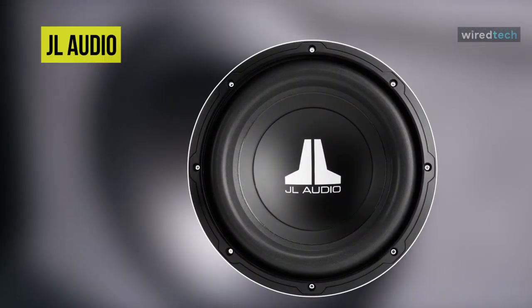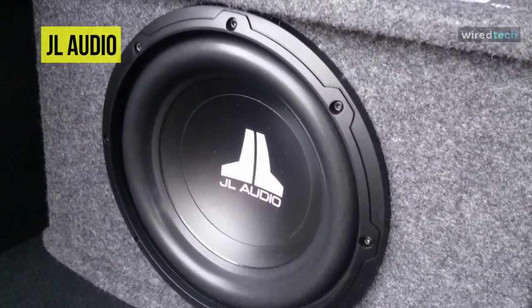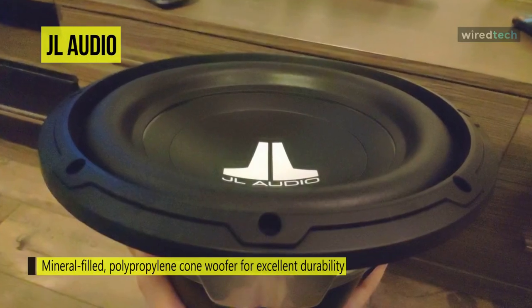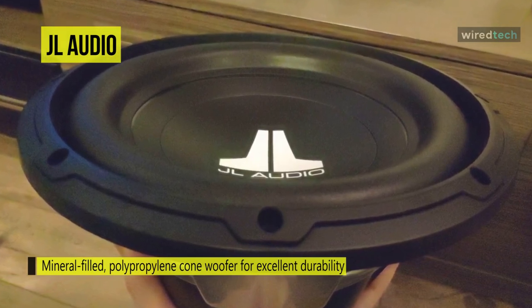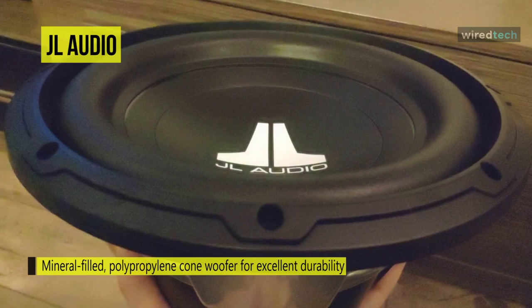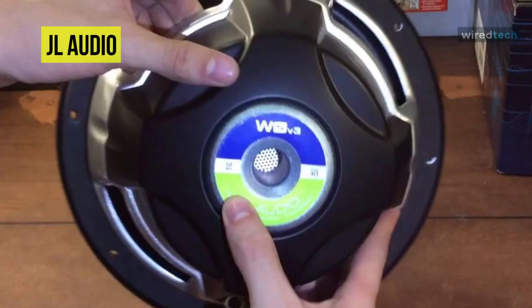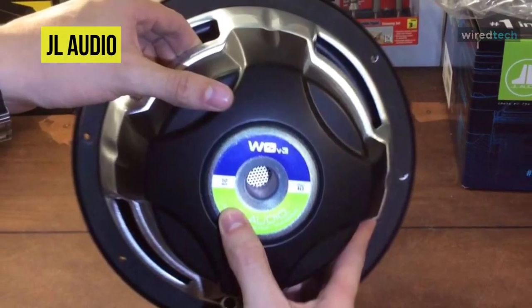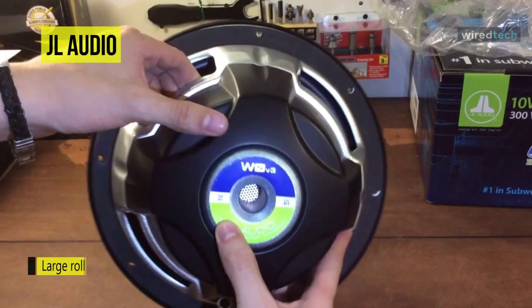Lastly, we have the JL Audio. This 10W0V3 series sub comes with a rigid polypropylene cone that can resist flexing and a durable foam surround that'll stand up to hard use. Its cone's extra-long excursion capability will let it hit truly deep notes without distorting, while its heavy two-inch voice coil is designed to drive the woofer accurately for top-notch performance under extreme conditions.